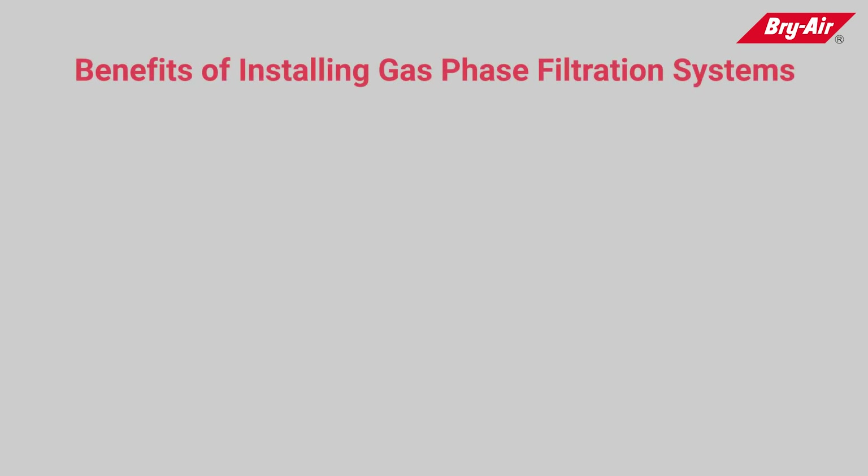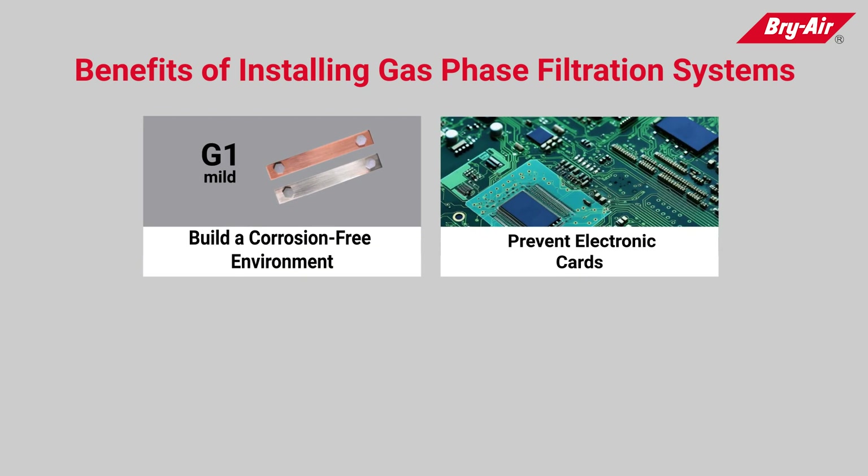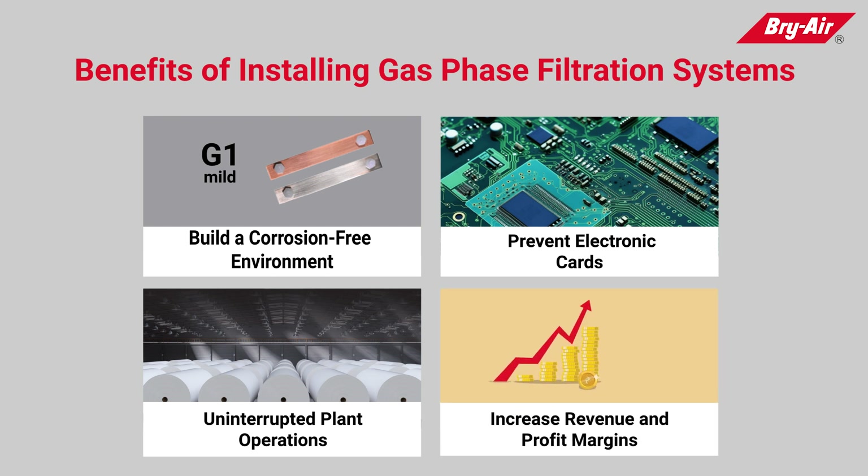Benefits of installing gas phase filtration systems: build a corrosion-free environment, prevent damage to electronic cards, ensure uninterrupted plant operations, and increase revenue or profit margin.